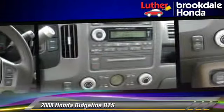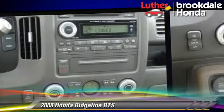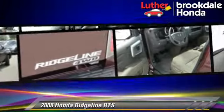This Honda features powered door locks, tilt wheel, and four-wheel drive.